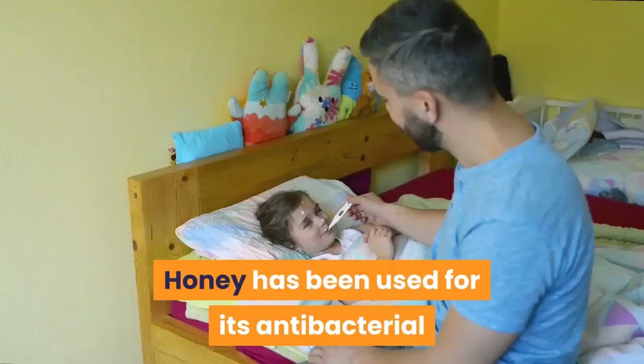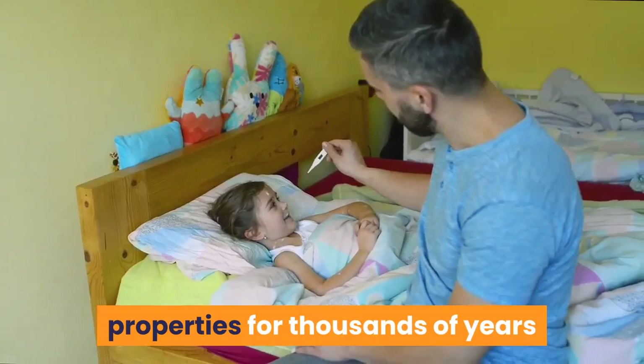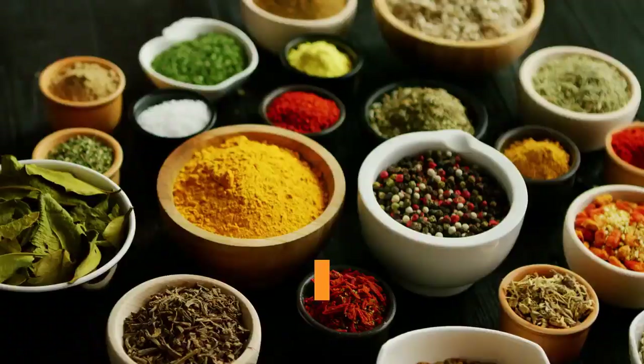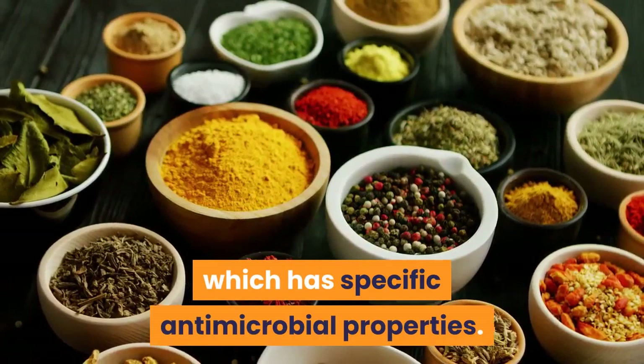Honey has been used for its antibacterial properties for thousands of years because it naturally contains hydrogen peroxide, which acts as an antiseptic. Manuka honey, which is made from nectar collected by bees that forage on the wild New Zealand Manuka tree, contains a second active ingredient, methylglyoxal, which has specific antimicrobial properties.